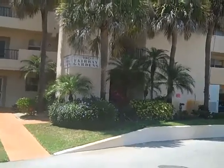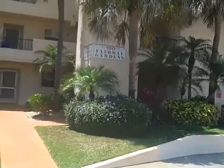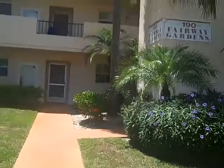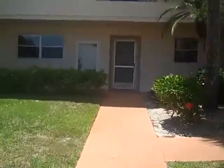This is 190 Fairview Gardens, Trouble Beach Boulevard in Naples. It's a two bedroom, two bath, first floor unit. It's a foreclosure, and we'll go into it.